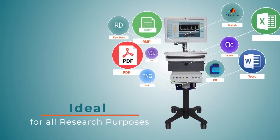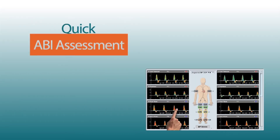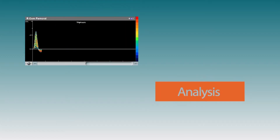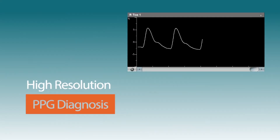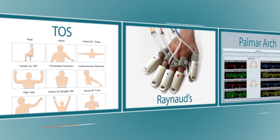Quick ABI assessment, crystal-clear spectral Doppler, optimal PVR, high-resolution PPG, and numerous other dedicated protocols and examinations.